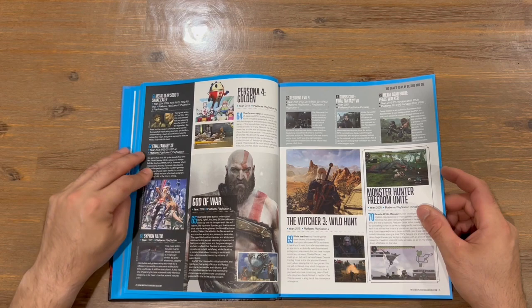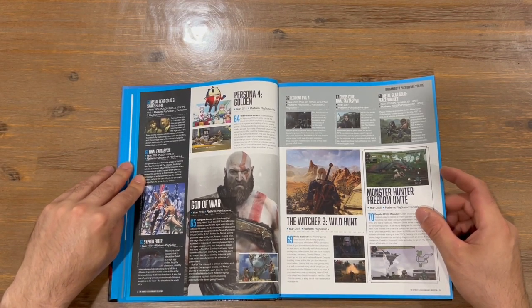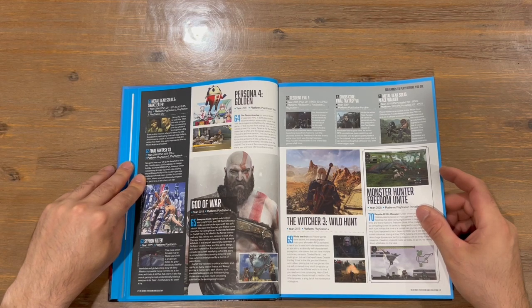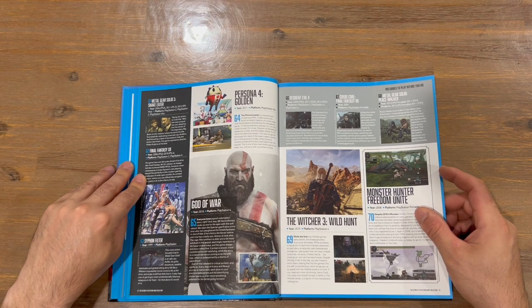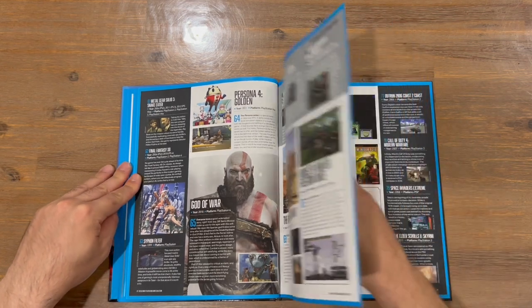So that's the 2018 version of God of War — the earlier one was the original PlayStation 3 entry. We've got Resident Evil 4, Crisis Core: Final Fantasy 7, Metal Gear Solid: Peace Walker, The Witcher 3: Wild Hunt, and Monster Hunter Freedom Unite.